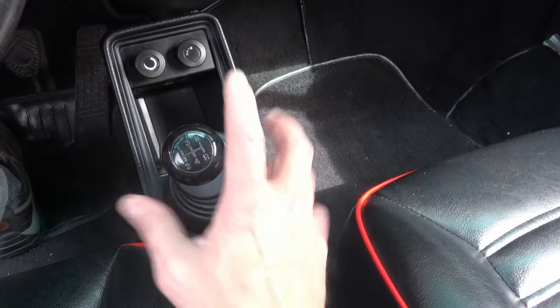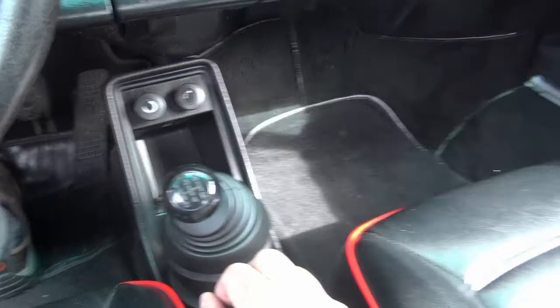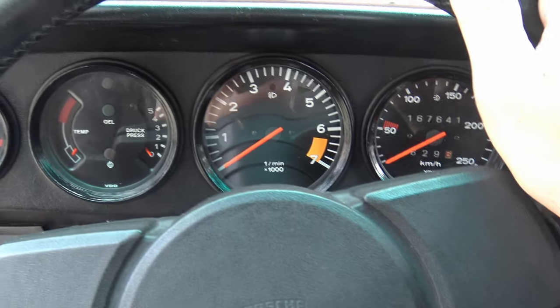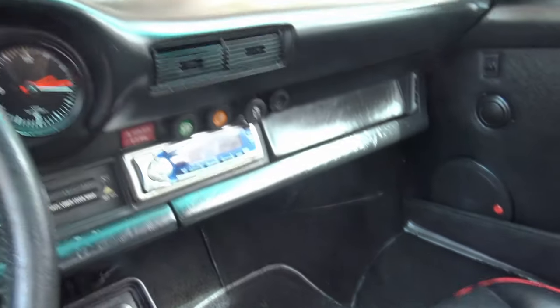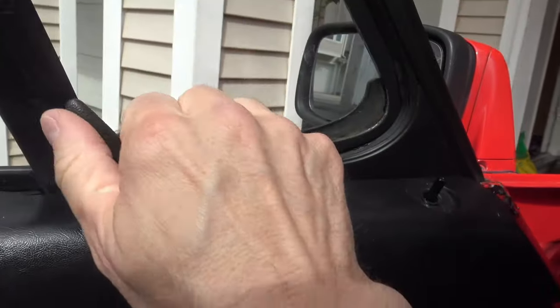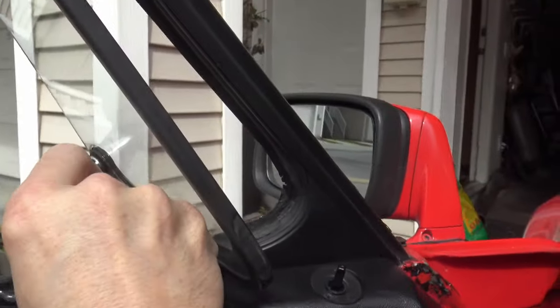In this car we have a nice five-speed transmission — very nice for 1979. This car actually cruises pretty well on the highway; the revs don't go too high. It's actually more comfortable on the highway than my Camaro. And how about vent windows — you've got to love vent windows. You don't have those anymore.